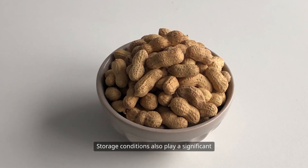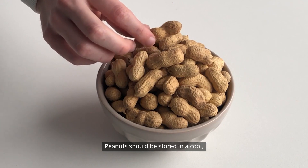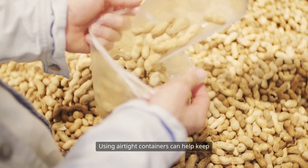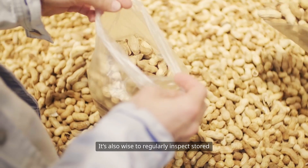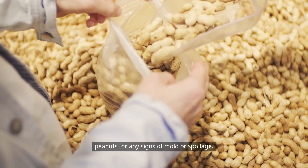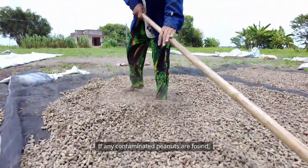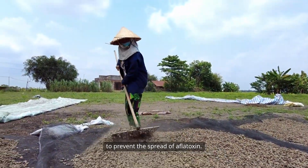Storage conditions also play a significant role in preventing aflatoxin contamination. Peanuts should be stored in a cool, dry place, ideally with a relative humidity of less than 65 percent. Using airtight containers can help keep moisture at bay and prevent mold growth. It's also wise to regularly inspect stored peanuts for any signs of mold or spoilage. If any contaminated peanuts are found, they should be removed immediately to prevent the spread of aflatoxin.